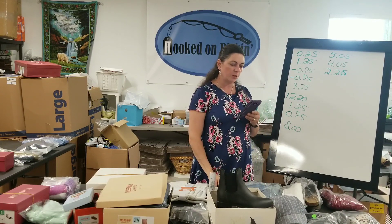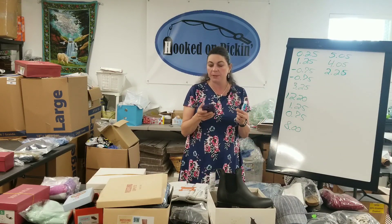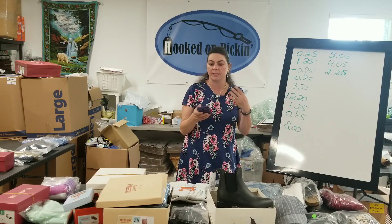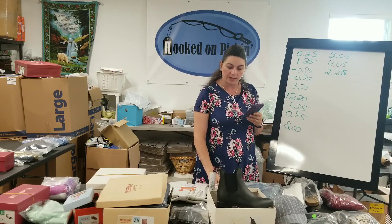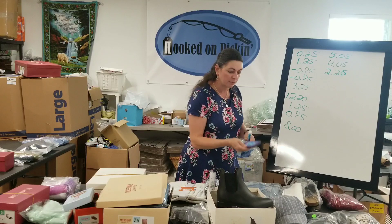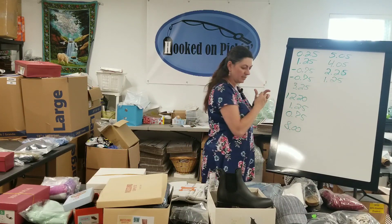Then I have a swimsuit bikini bottom, which is perfect this time of year to be selling, because they're being pulled out of all the stores as it's getting close to winter. Selling swimsuits now is actually a really good deal simply because you can't find them anywhere else but online. This was $1 out of a liquidation box, my earnings were $2.25, which puts me at $1.25 of profits.